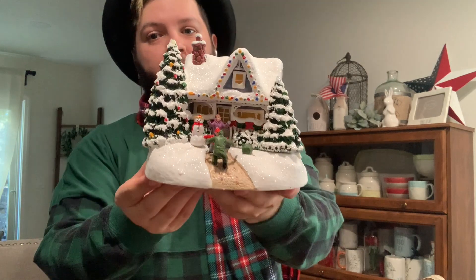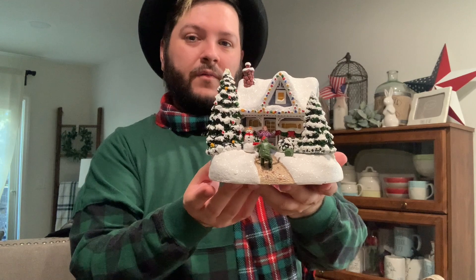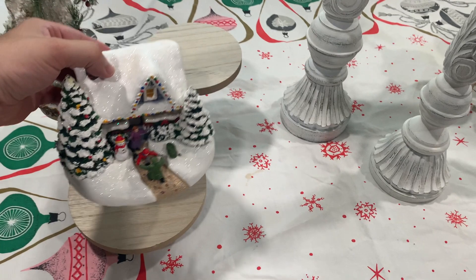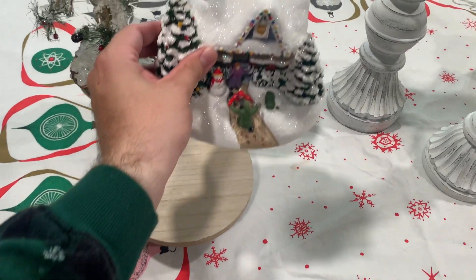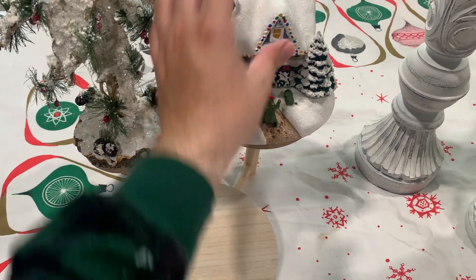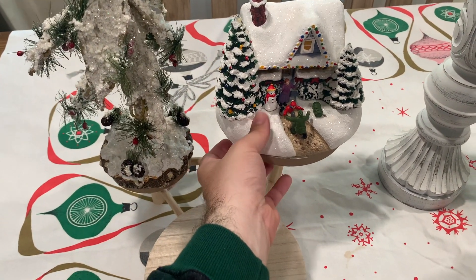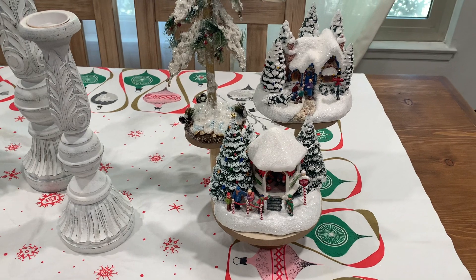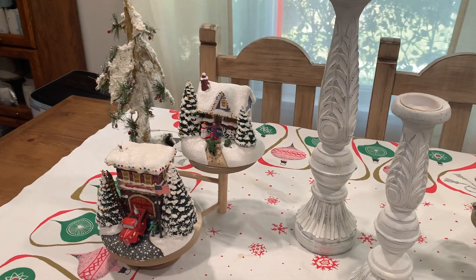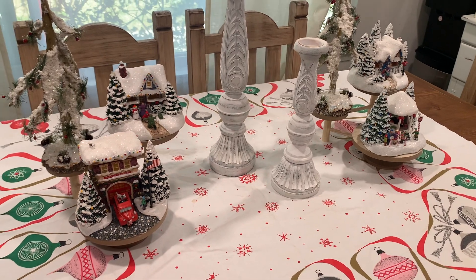Next I'll be utilizing these Thomas Kincaid homes that I found at Goodwill — I've found quite a collection. I knew that I wanted to put these onto my tablescape setup, so I am going to be placing two different houses on each of the stands. The best thing about decorating is that it's not always permanent and you can always change things around until you find the best setup you're happy with. So I put two on each side on the right and left of the pedestals on the plant stands.